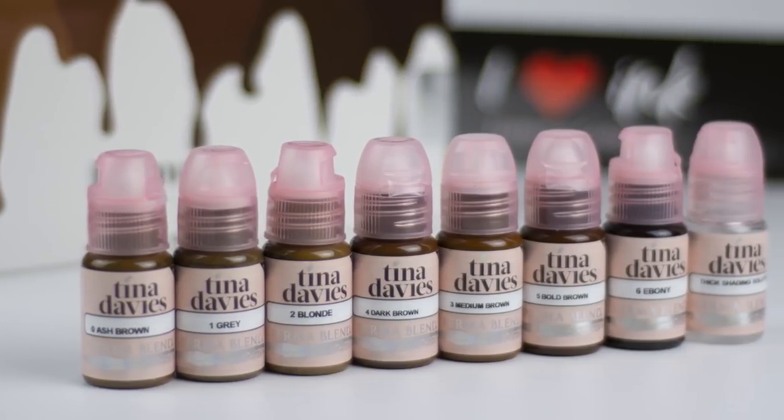The Tina Davies and Permablend I Love Ink Pigment Collection is great for beginners and experts alike. You can obtain the material safety data sheet from our website, linked in the description box below. If you like this video, make sure to give it a thumbs up and feel free to share it with fellow artists. Make sure to subscribe to our channel for more information on microblading and permanent makeup tips.